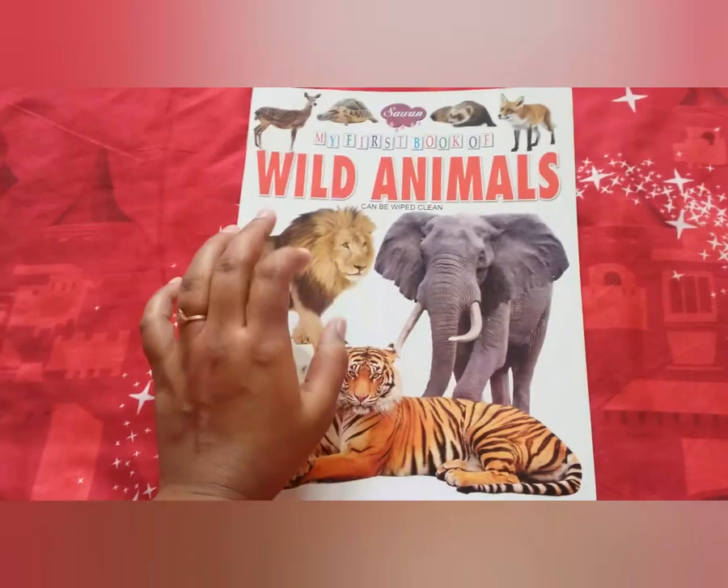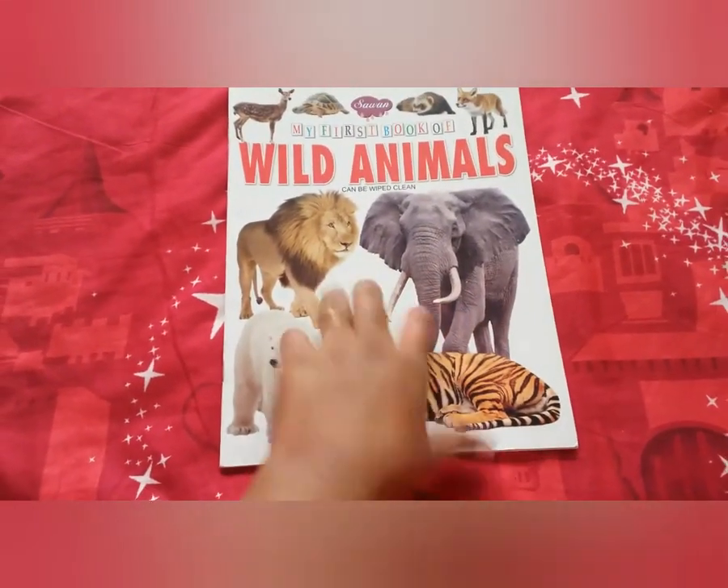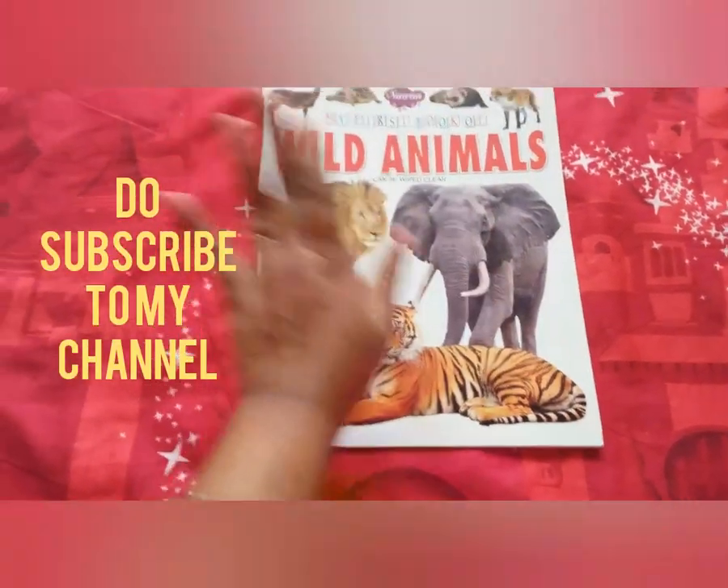Hope you like the book. If you want, you can buy it from any bookshop or you can buy it online as well. Hope you like my video. Do like, share and subscribe. Bye bye, take care.